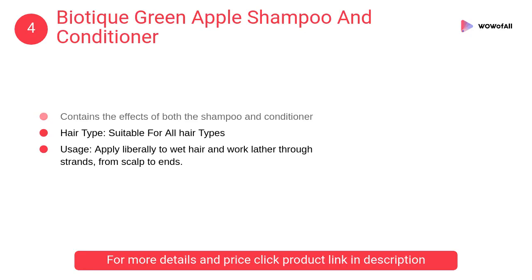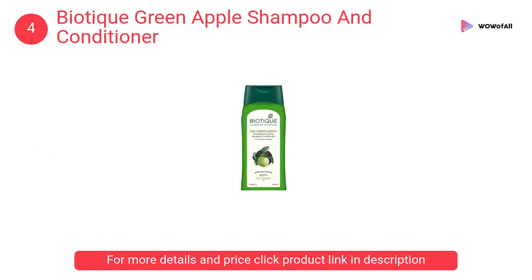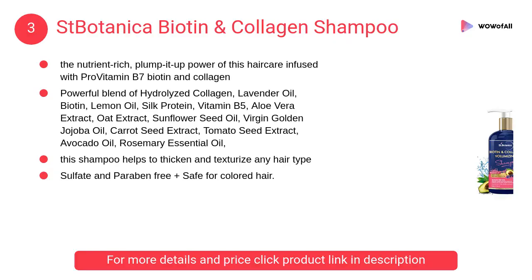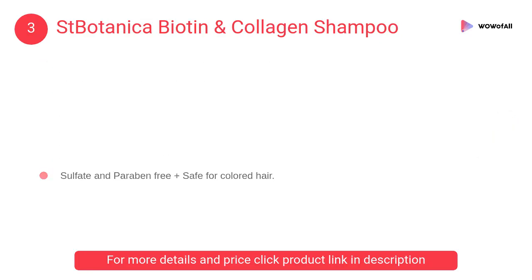At number 4, Biotique Green Apple Shampoo and Conditioner. It contains the effects of both shampoo and conditioner and is suitable for all hair types. The shampoo leaves hair silky and wavy.